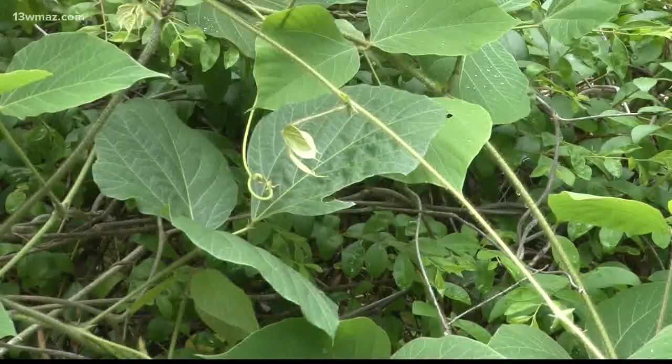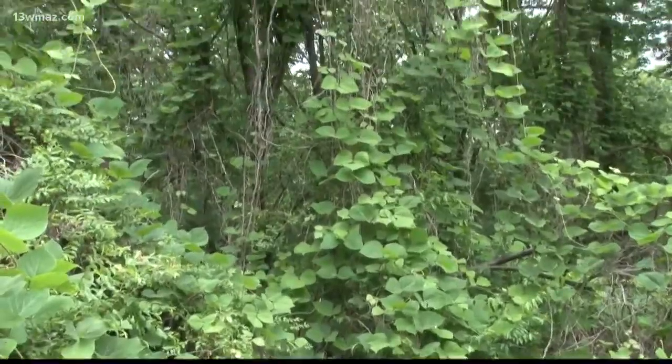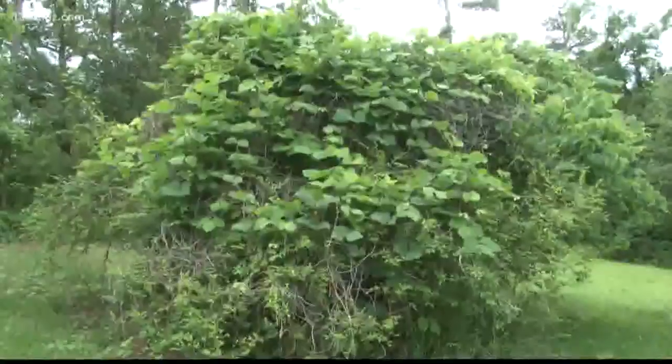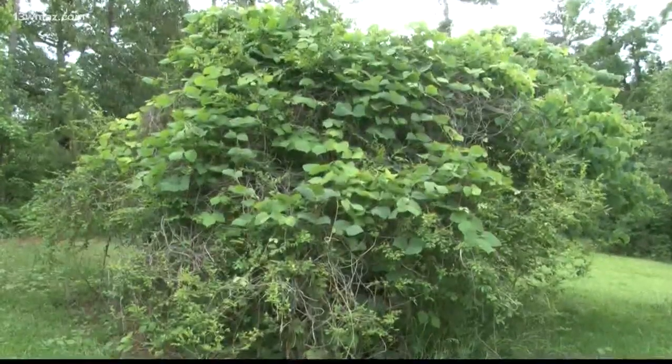But don't let looks fool you. Kudzu is an invasive species that attacks everything in its path. It's just choking everything out, covering them — you can't see anything. There was a tree underneath that big bush right there, but it's no longer there because the kudzu is killing it. It grows more rapid than anything else that can compete with it, and it just chokes it out.